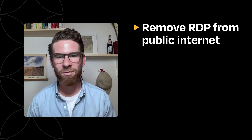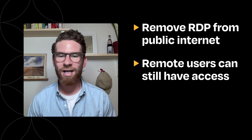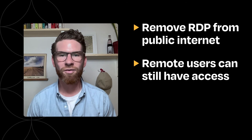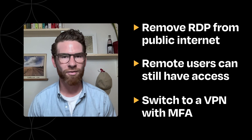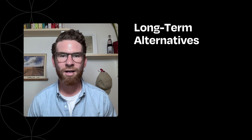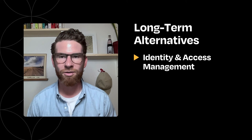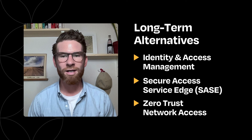The good news is that RDP can be removed from the internet and you can still give remote access to users. There are lots of alternatives to consider, but a few could be switching to a virtual private network or VPN with multi-factor authentication, or exploring more robust long-term alternatives like identity and access management solutions, secure access service edge solutions, or zero trust network access.